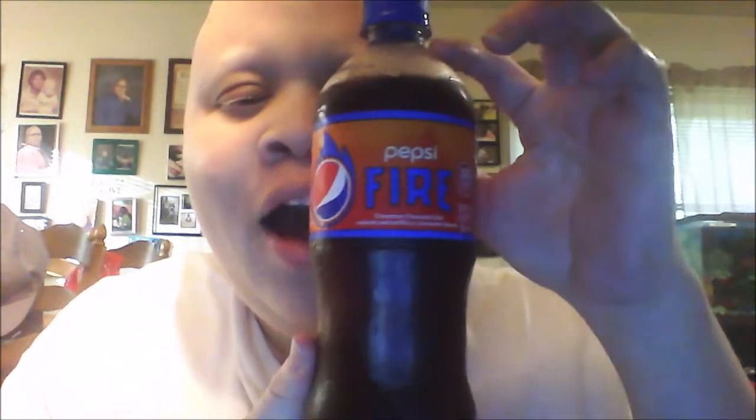RS3 Show family, if you are not a follower of Life As I Know It, go over to youtube.com/InsideMrRS3 and check me out. I have this soda here — this soft drink — that I need to do a taste test on, and it is the new Pepsi Fire.